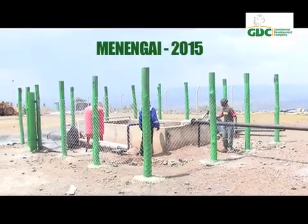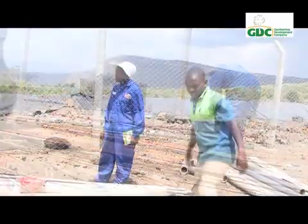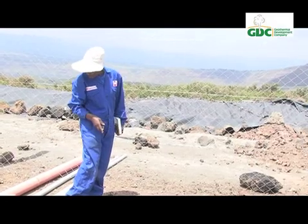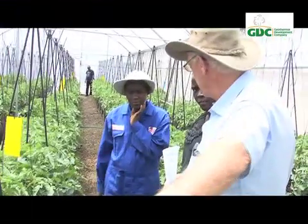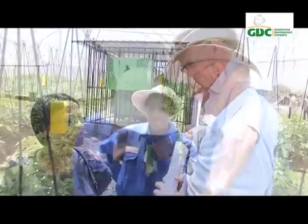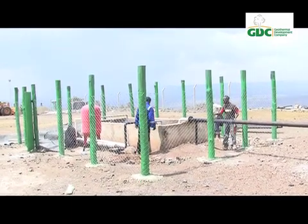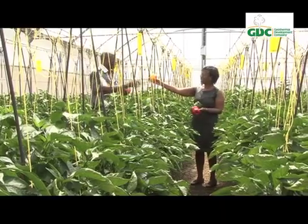Back in 2015 at Menengai, there is a flurry of activity at Well 3. Engineers and scientists are putting the final touches on the pilot projects. In a few weeks, GDC will be revealing this game-changer technology to investors and policy makers. Martha Mboru and her team have a historic assignment — to give Kenya and Africa a new approach to using heat from the earth for industrial production. The success of these models will expand the geothermal portfolio in Kenya, and it will definitely be a game changer.